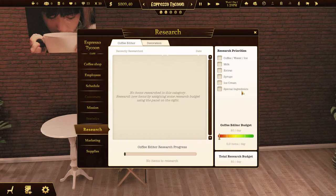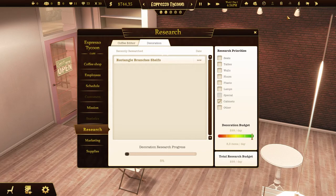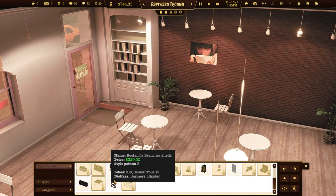Research is a way to unlock some new decoration items or ingredients, because you will not be able to use all of them at the beginning of the game. You can choose what you want to unlock first and decide how much money you want to spend on it. That will have an impact on the speed of the research. Unlocked items and ingredients can make your business grow faster.